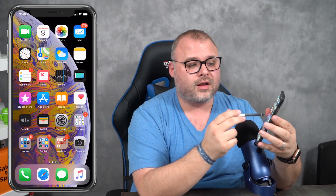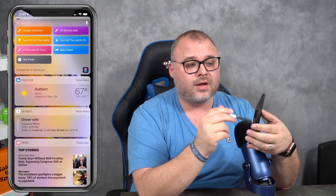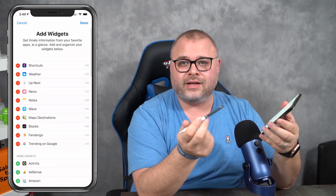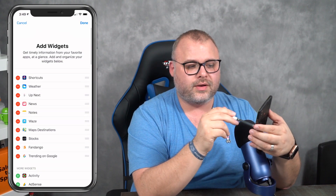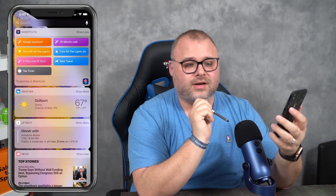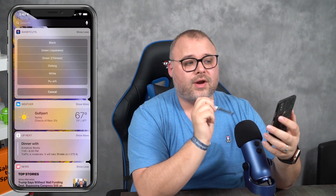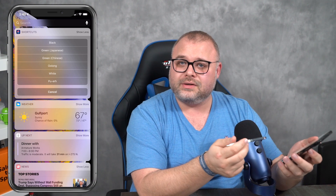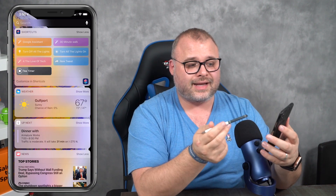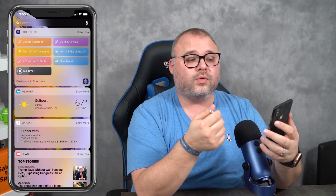Here's a quick way to access it: swipe up from the home screen and go to your widgets. If shortcuts aren't there, swipe to the bottom, hit Edit, and add your shortcuts widget — arrange it any way you need. I have my shortcut widget at the very top. I click on T Timer and get a whole bunch of options — different teas require different steeping times. We'll go ahead and do a green tea. The timer is now set and going, and will let us know when it's done.